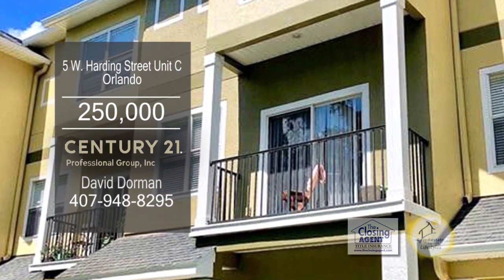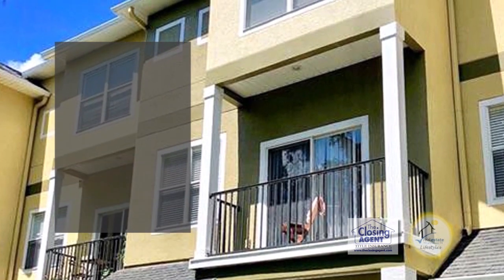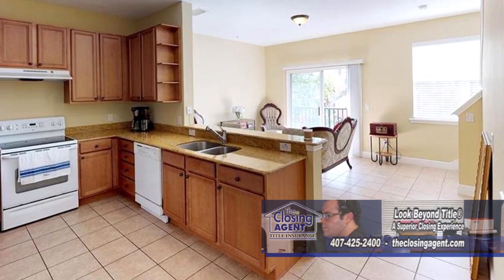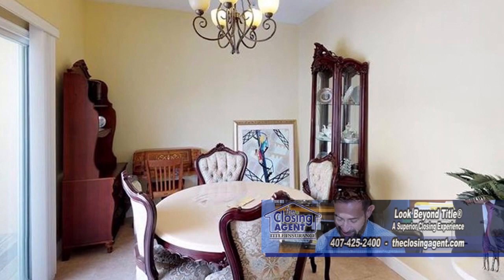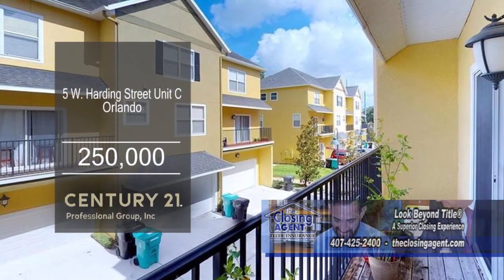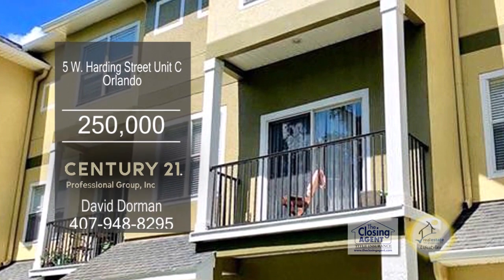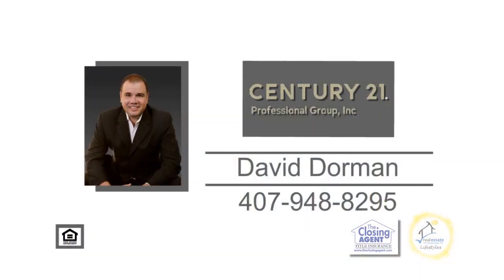This three-story townhome is located in Orlando. The first floor features a roomy two-car garage. On the second floor, you'll find a spacious kitchen which leads into the living room. To the left of the kitchen are the dining area, guest bath, and a balcony. Walk up to the third floor, and there you will find both master suites with a private bath. Enjoy a short walk to SoDo Shopping, Dining, and Entertainment. Contact David Dorman for more information.